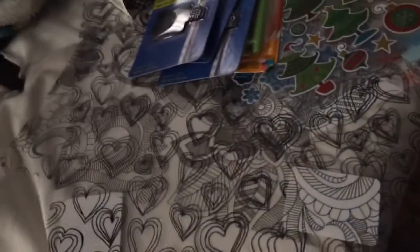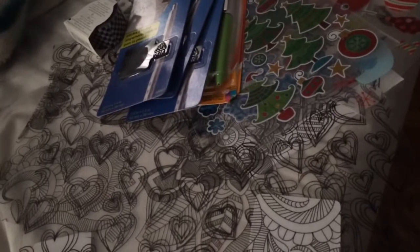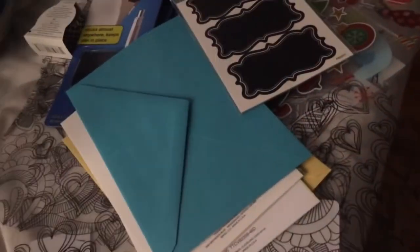I bought three pen loops, not sure what I'm gonna do with all of them. Then I went to Dollar Tree and picked up some postcards and these chalk sticker labels — six chalk stickers, super cute. I like these.